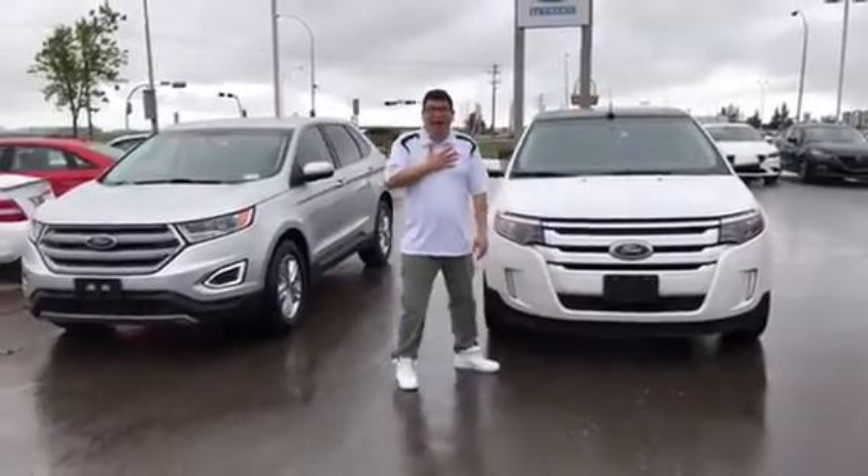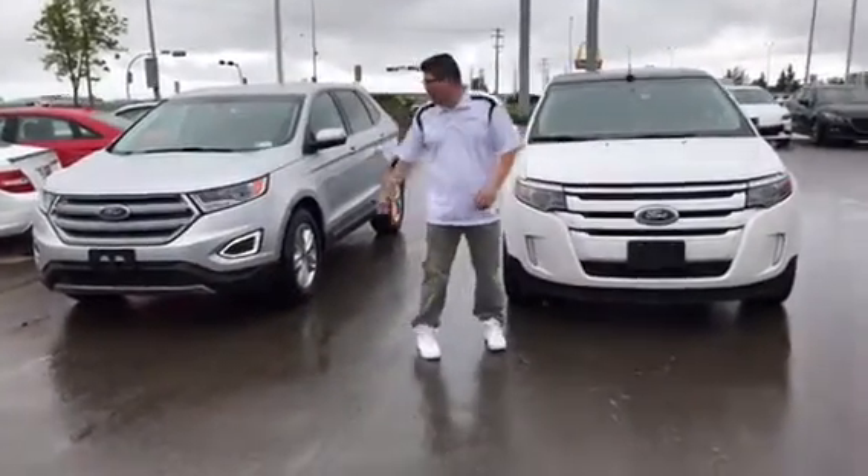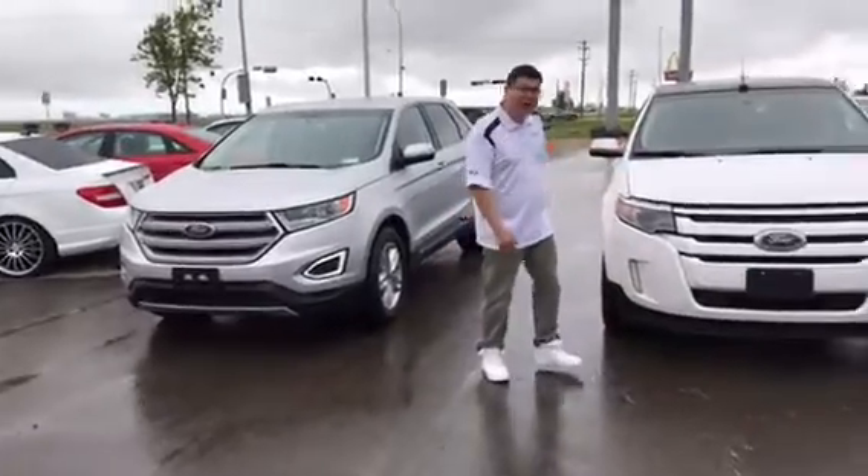Hey there, Jewels, it's John here from LA Mazda. So here's the 2013, here's the 2016. Let's get into the 2013 first.